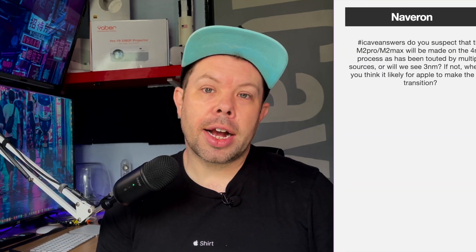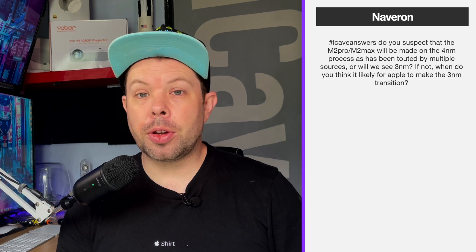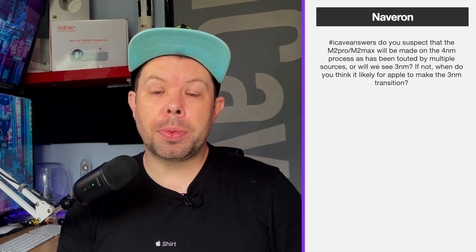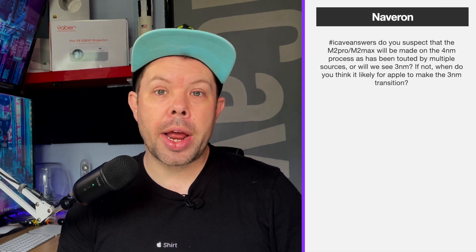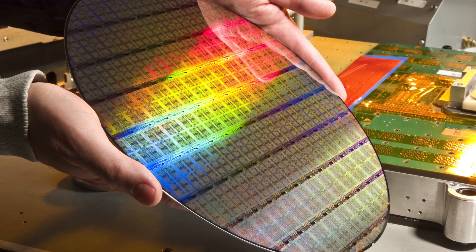Navarone asks: do you suspect that the M2 Pro or M2 Max will be made on the four nanometer process touted by multiple sources, or will we see three nanometers, and when do you think Apple is likely to make the three nanometer transition? Honestly, I'm not even sure we'll see it on four nanometers. I think we're probably going to see it on the same process as the A15 chips we have right now in the iPhone 13 — that's my expectation.